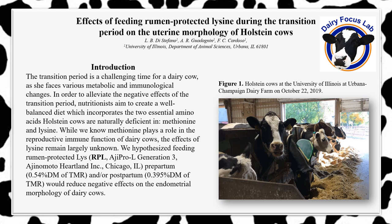We hypothesize that by providing a more well-balanced diet, which incorporates lysine—a known limiting essential amino acid for Holstein cows—we should see an alleviation of negative effects at the cellular level.